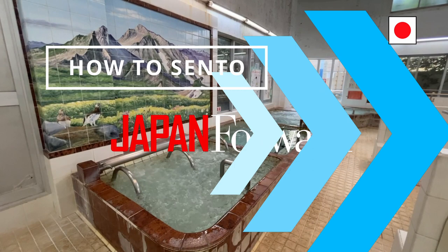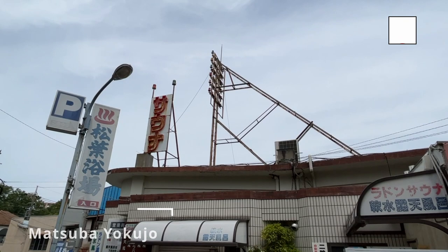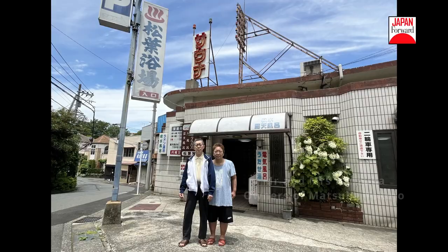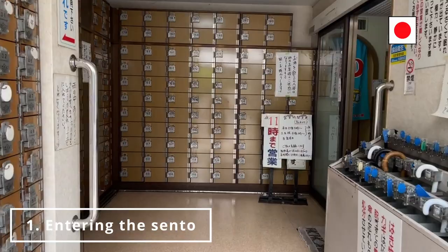I'll be showing you the basics of how to enjoy a sento. Today we're at Matsuba Yokujo in Yurigaoka, a sento that has been operating since 1961. The owners, Mr. and Mrs. Ishizuka, have kindly let us film on their day off.